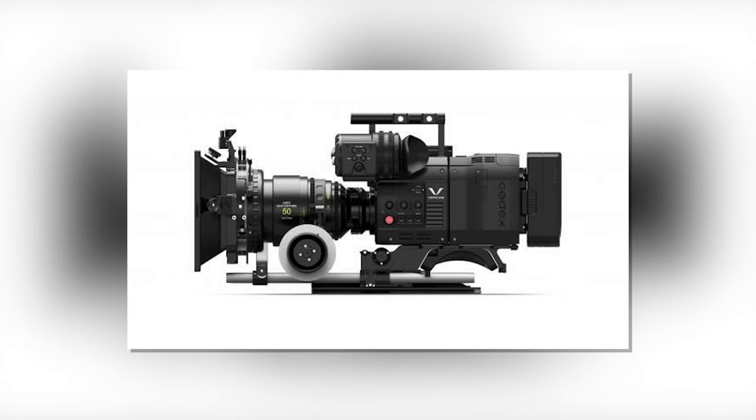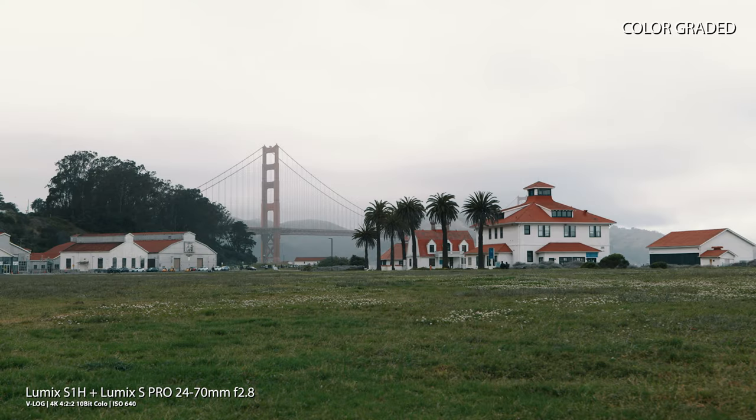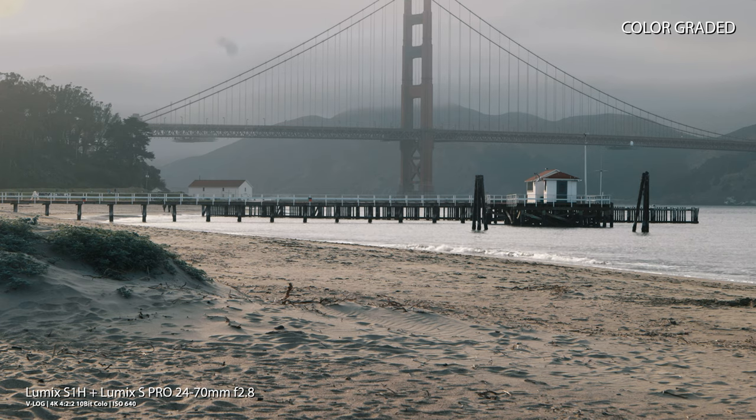Having the same color science as the Panasonic Varicam cinema cameras and full V-Log makes the post processing of my video so much easier, as I'm able to capture footage of up to 14 stops of dynamic range. Perfect for when I want to make sure that I'm able to recover the highlights and shadows of my footage in challenging conditions.